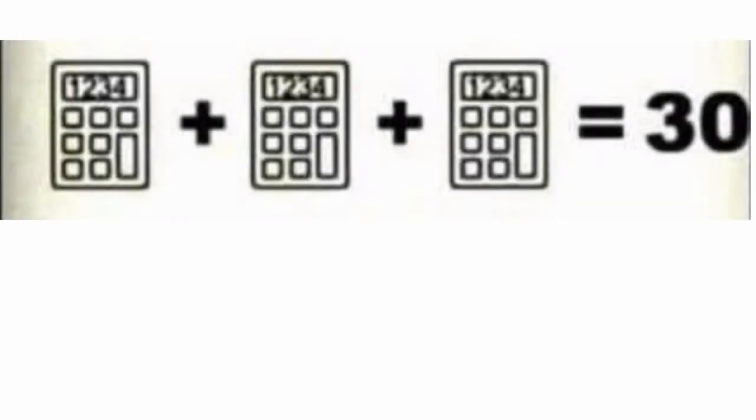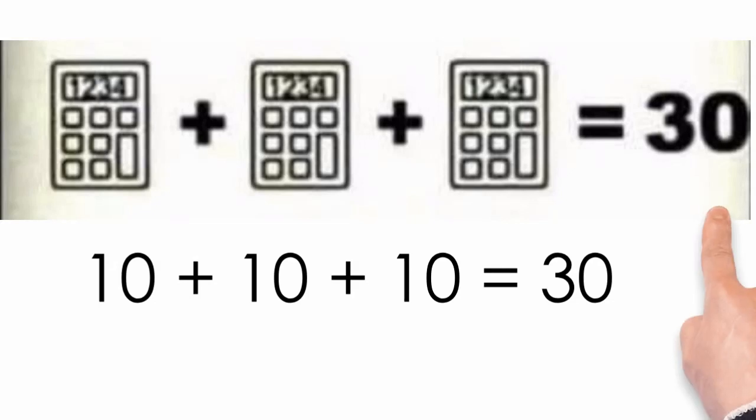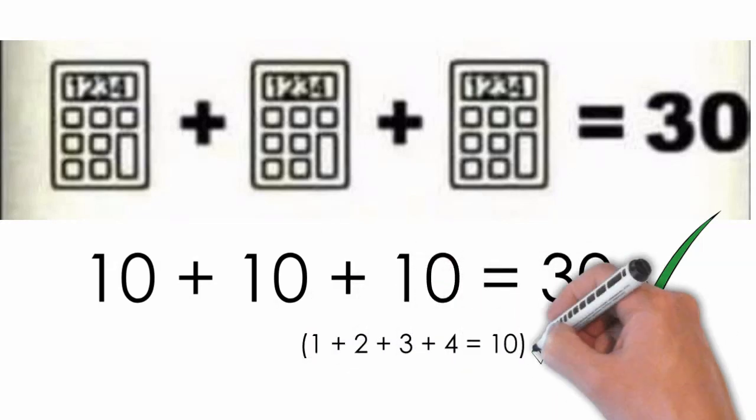We have three identical calculators that add up to 30. It's pretty easy to acknowledge that since these objects are identical, they all have a value of 10. It is probably worth noting that each screen has 1, 2, 3, 4 in the window. 1 plus 2 plus 3 plus 4 equals 10. So this might be important in solving our final query — hint, hint.